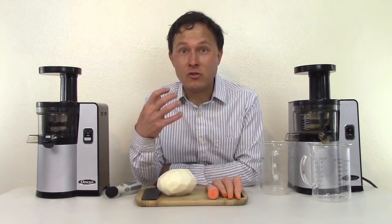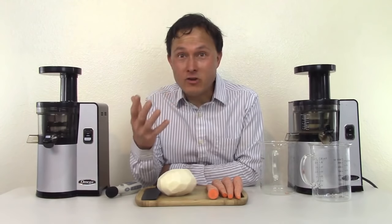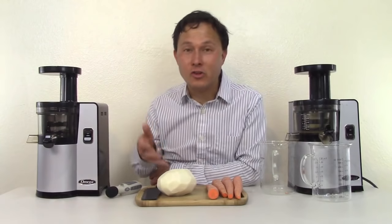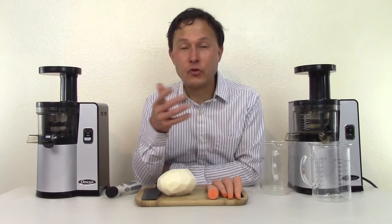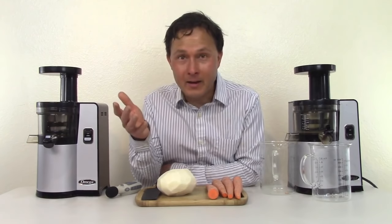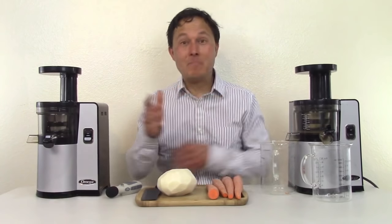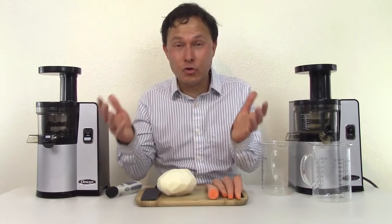One of my missions in life is to actually educate people about juicers — whether that's how they juice carrots, how it juices jicama, whether it juices fruits and wheatgrass, whether it will make sorbet. So I do all these crazy tests juicing many different items, comparing juicers head to head so that you guys could know the truth.